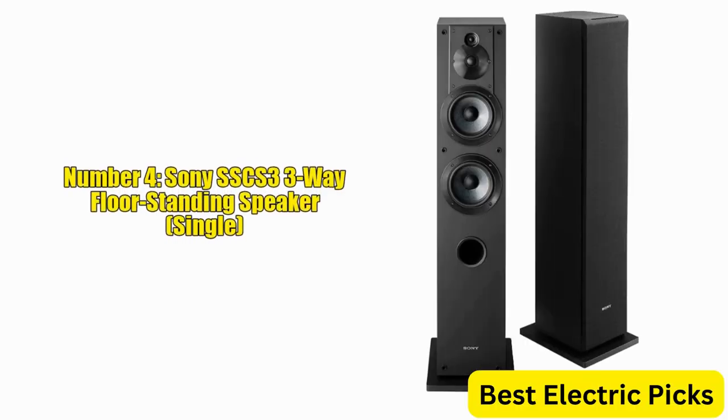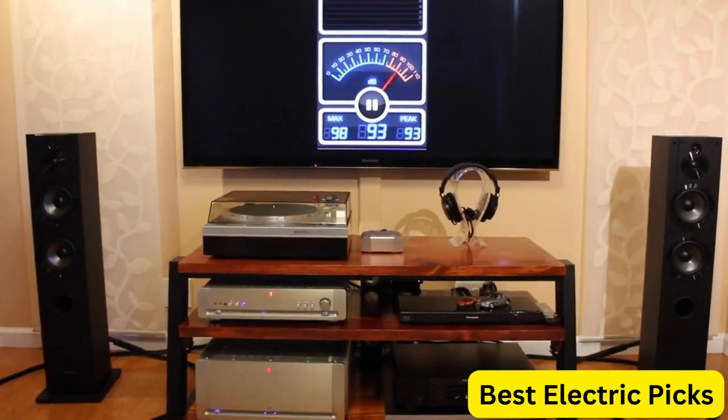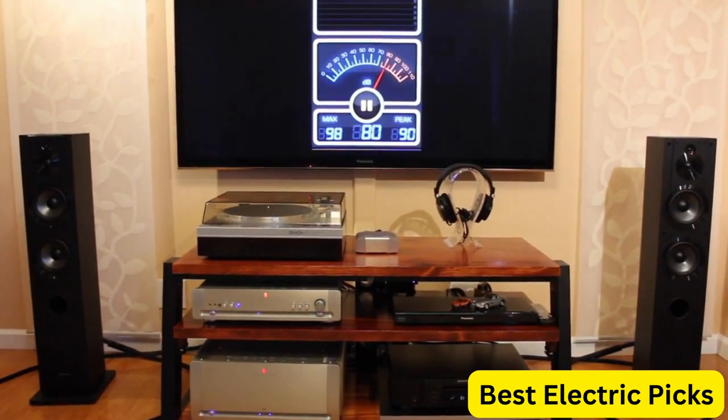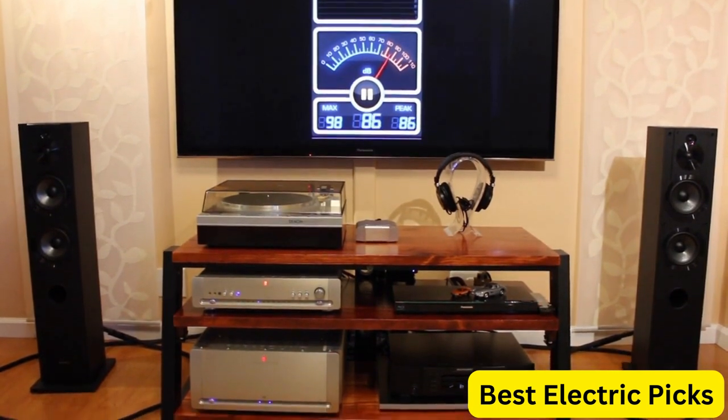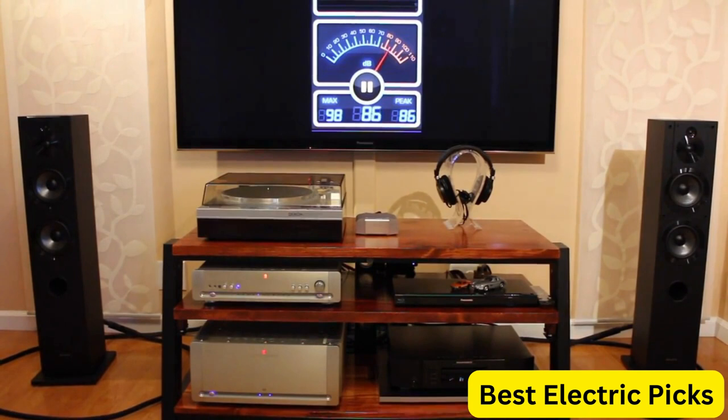Number 4: Sony SSCS3 3-Way Floor Standing Speaker. The Sony SSCS3 Floor Standing Speaker is an excellent choice for anyone looking for a powerful and high-quality audio experience. This single speaker features a 3-way, 4-driver design that delivers clear and detailed sound with exceptional clarity and depth. The speaker features a 1-inch polyester main tweeter, a 0.75-inch Sony Super Tweeter, and a 5.12-inch foamed mica-reinforced woofer that work together to provide excellent high-frequency response, powerful midrange, and deep bass.